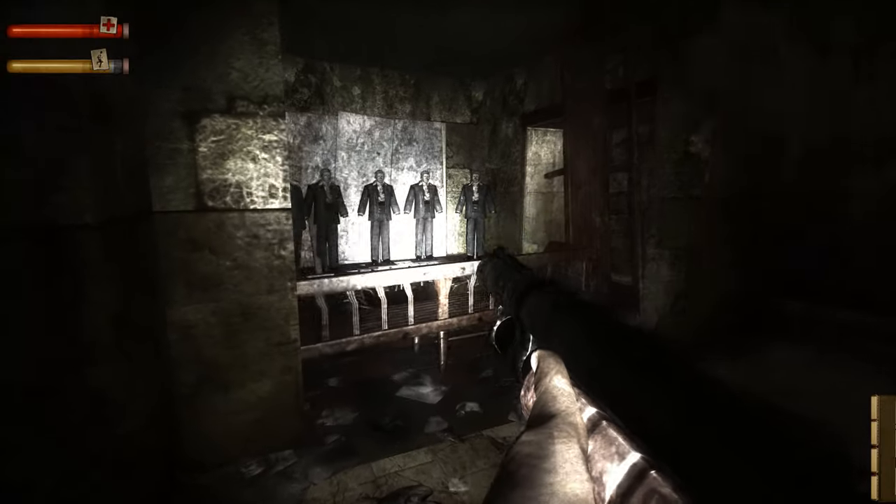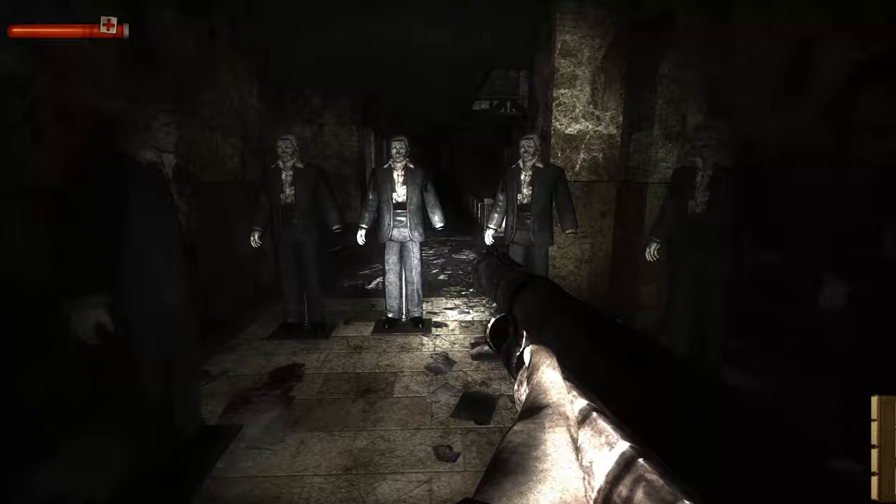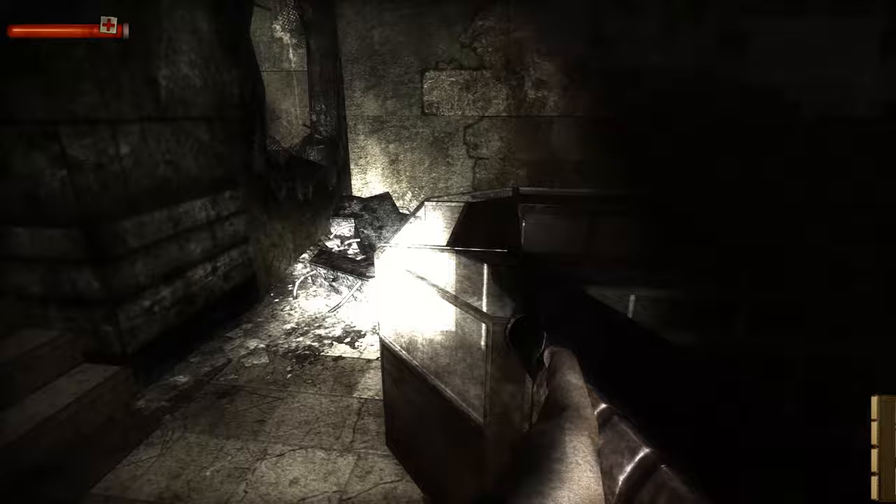Mannequins are scary. Always have been, always will be. I blooming hate them. Why do I harbour such an intense dislike for them? Because of Condemned Criminal Origins' 5th Level, Bart's Department Store, a macabre shopping trip that is both terrifying and beautifully designed in equal measure.